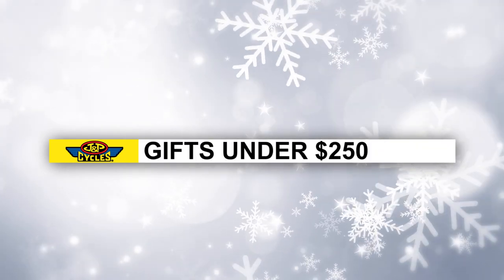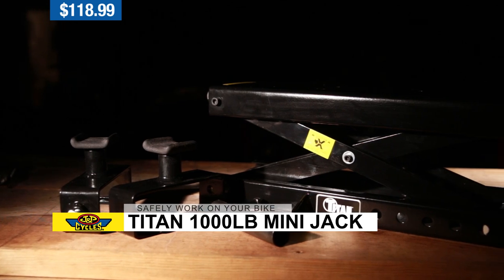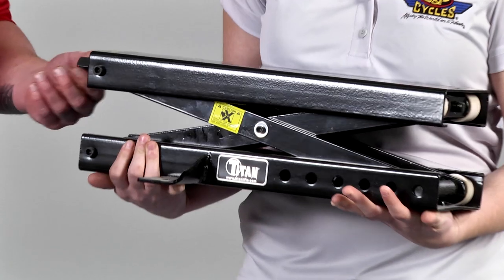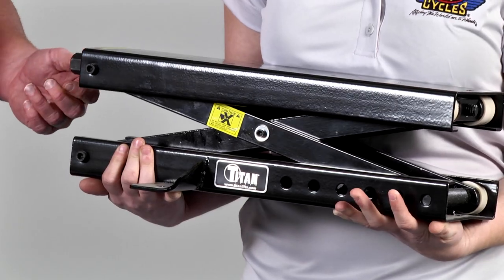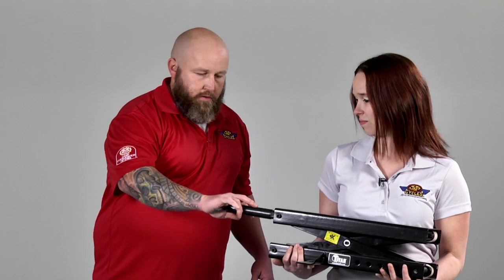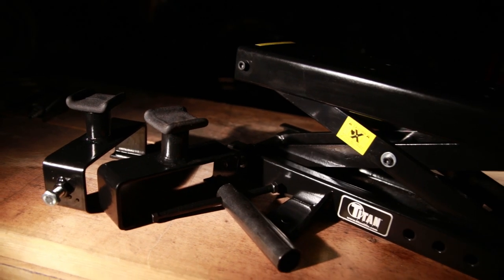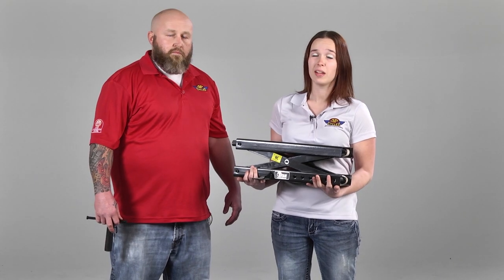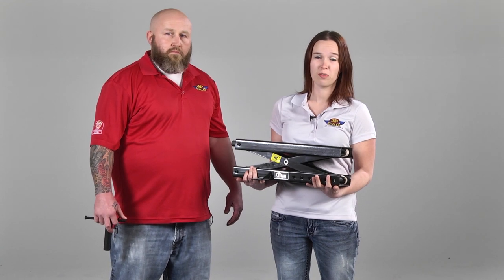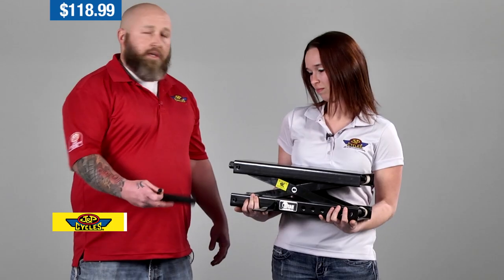Next are our gifts for under $250. We have the Titan thousand pound mini jack. It's rated for a thousand pounds, and almost all cruisers have a cradle-type frame which these flat jacks slide perfectly underneath — then you just crank them up. It'll raise the bike about 16 inches off the ground, which is perfect for doing any kind of wheel, tire, or brake maintenance. This item makes it a lot easier to do repairs safely. Basically, this is the gift that keeps on giving — no matter how many motorcycles you have, you'll always be using this.